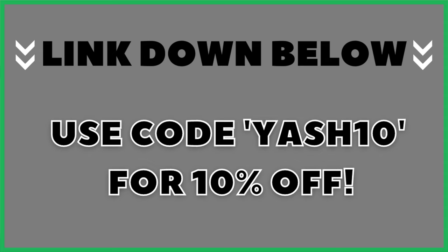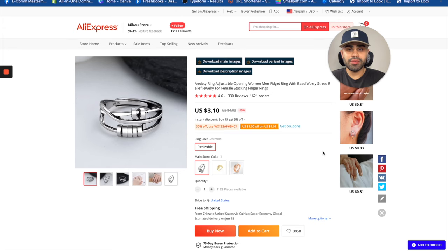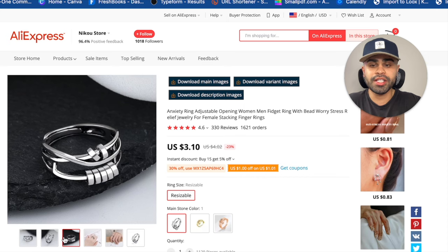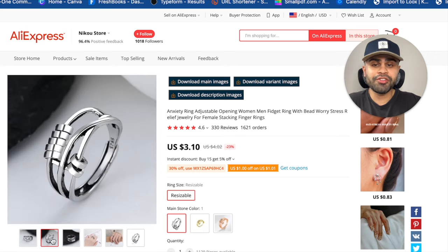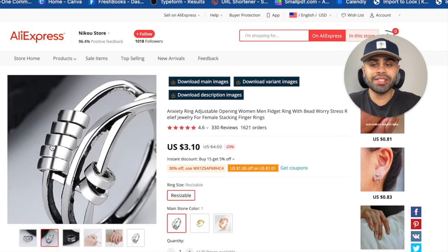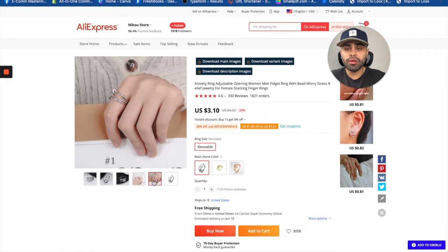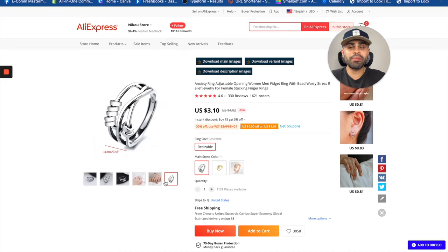Next we have the adjustable anxiety ring. This is within the jewelry niche and it has a very high perceived value, plus a great wow and unique factor. This is a newer product and more sellers have been hopping on it on TikTok and Facebook. It's an adjustable ring that people — predominantly women — can wear. A lot of people deal with anxiety, ADHD, and other mental health issues, so when wearing this they can fidget the little beads or rings on it, helping them feel more at ease.